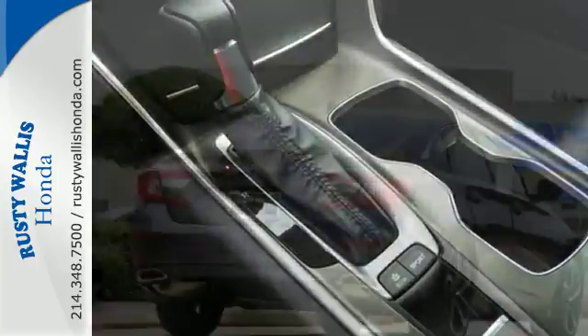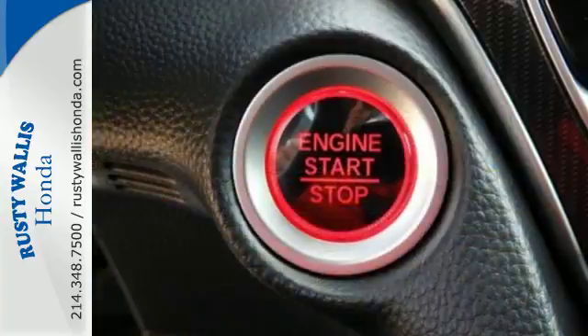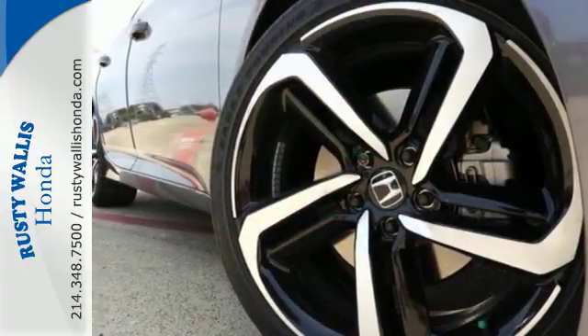With this Accord, you get the efficiency of the EcoAssist system as well as an abundance of safety and driver-assistive technology like Honda Sensing. Honda made no compromises with this distinctive Accord. Make it yours today.